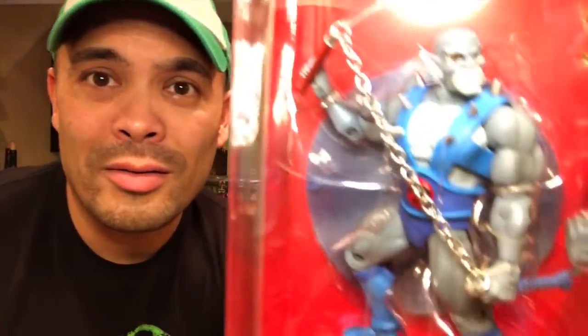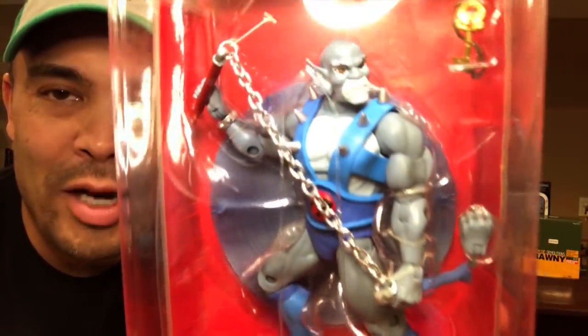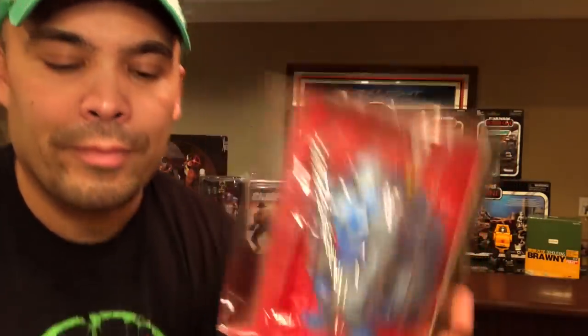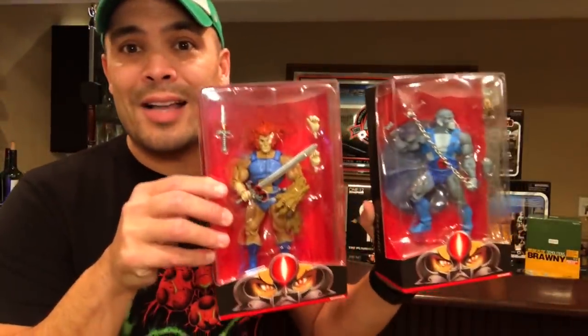I'm very tempted to take it out of the package and display it, but at the same time I think it just looks awesome in box. There is Lion-O. I picked up Panthro as well — the nunchucks that he has look like a metal chain in there, so that's pretty cool. There are the rest of the accessories that Panthro comes with. I really hope that they continue this line — at PowerCon they just revealed they're doing two more figures, we definitely need a Tigra.